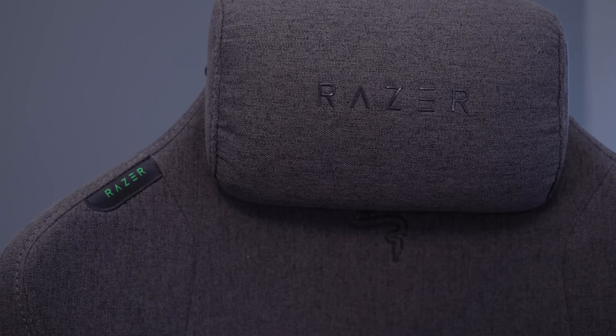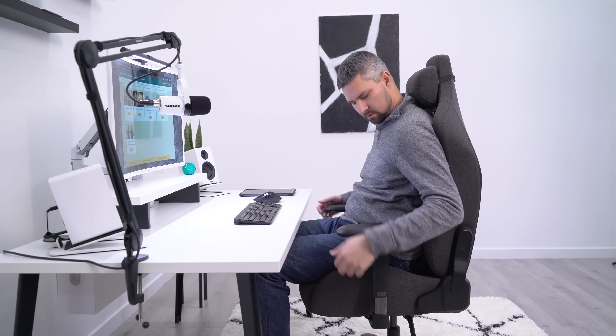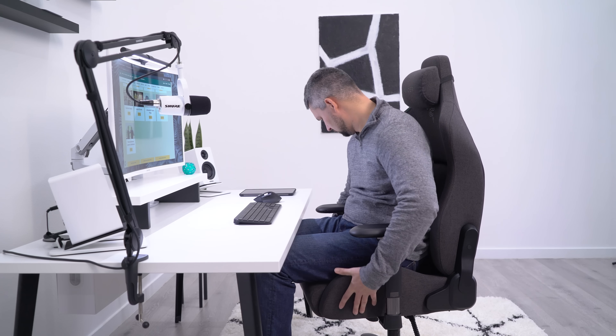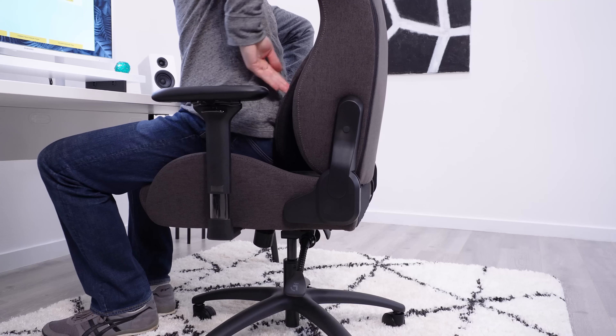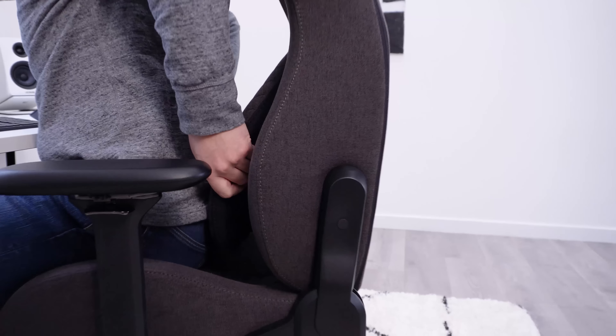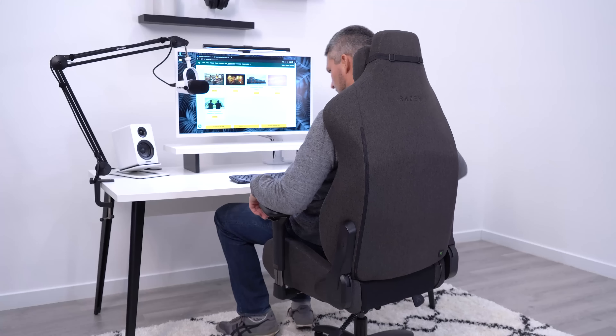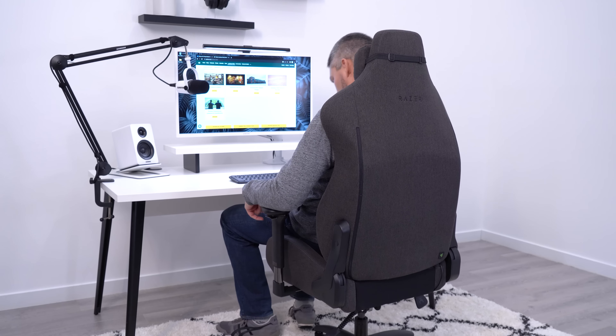I found the bolsters on this chair to be pretty restricting, almost as bad as some of the other cheaper racing style gaming chairs. You can have basically as much lumbar as you could ask for with this chair, so if you like a lot of lumbar this is the chair for you. But what I found is that it kind of pushes me in the lower back — not in my lumbar region, just at the bottom of my spine. I'm going to go D on this.